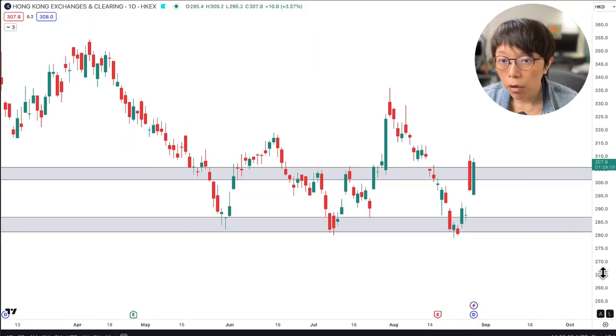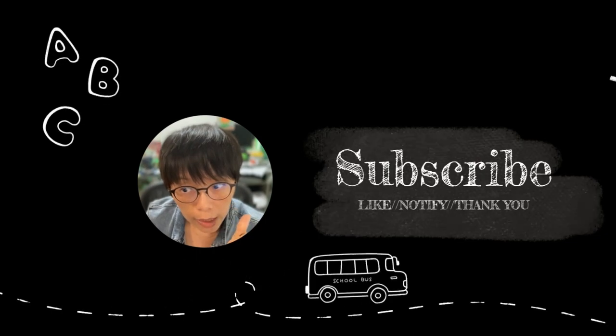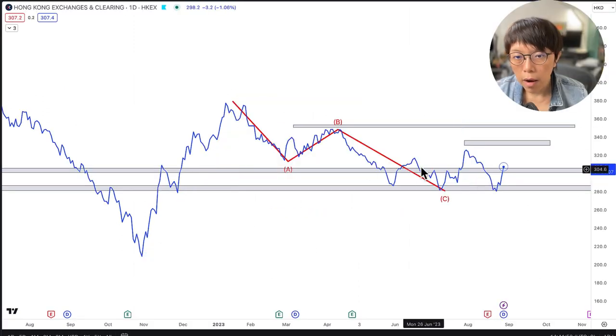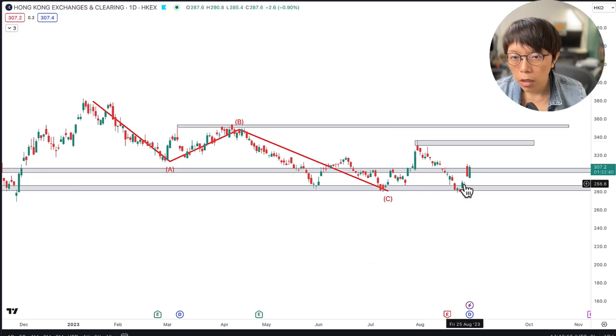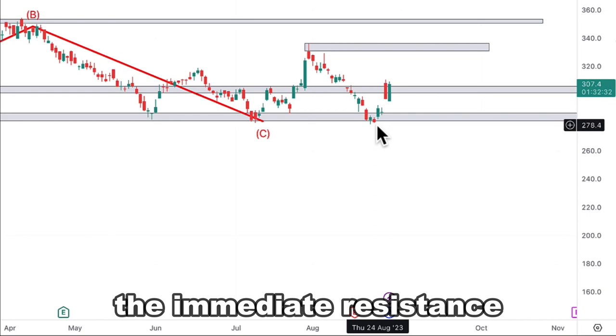There are a few key levels to watch for Hong Kong Exchange. First would be this gap here — if price should continue to move down, there might be a chance for this gap to close. With the uptrend we've seen from November last year 2022 to early 2023, the current pattern appears to be a corrective Elliott Wave ABC pattern. Price is right now forming a bullish reversal chart pattern — a double bottom. It is not confirmed yet as price hasn't moved out of its neckline. I've identified the neckline of this double bottom at around the 330 level. Should price continue to move up, 330 would remain the immediate resistance as price is still not showing any uptrend yet.